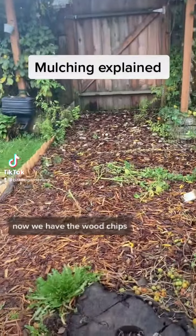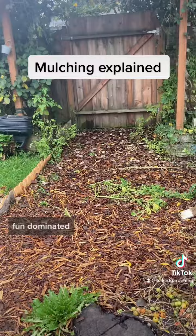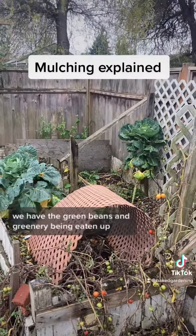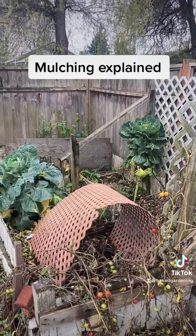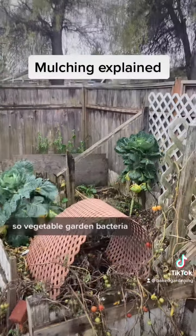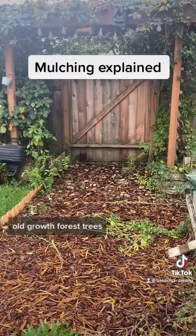We have the wood chips, fungal dominated. We have the green beans and greenery being eaten up, bacterial dominated. So vegetable garden — bacteria. Old growth forest, trees — fungal dominated.